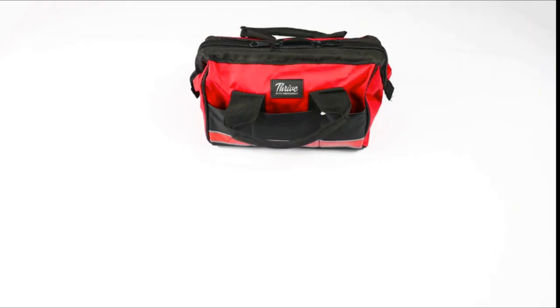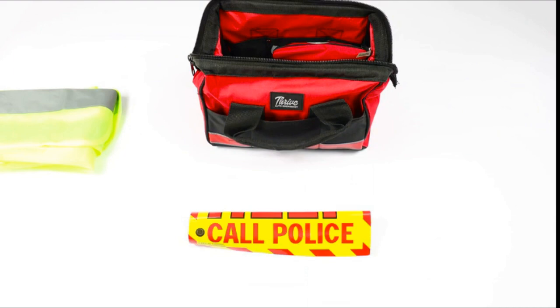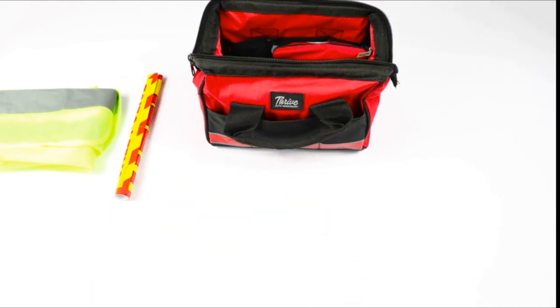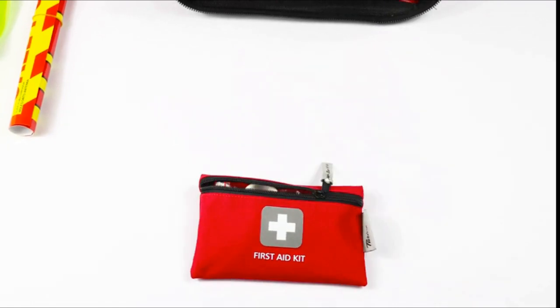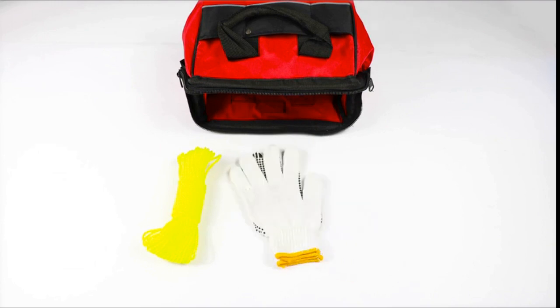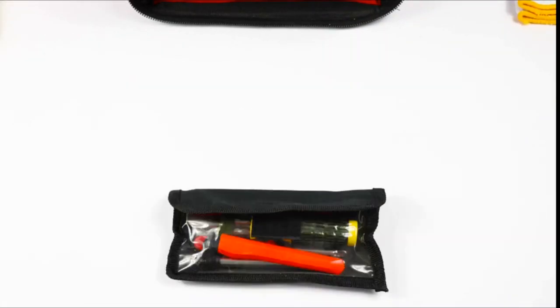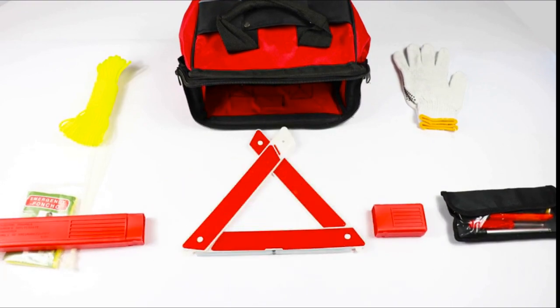The compact first-aid kit has bandages, gauze, antiseptic pads, scissors, and tweezers. It wouldn't be as complete as other emergency kits, but it would be helpful for minor wounds and scrapes. The ice scraper is an exception because it felt fragile. The storage container is first-rate. Its sturdy construction allows it to stand upright and makes packing simple. Although there is no internal storage, it is large enough to hold everything that is supplied.